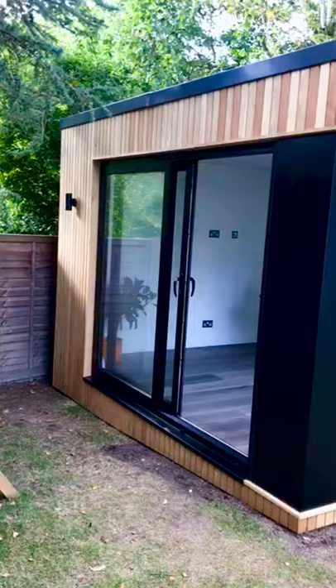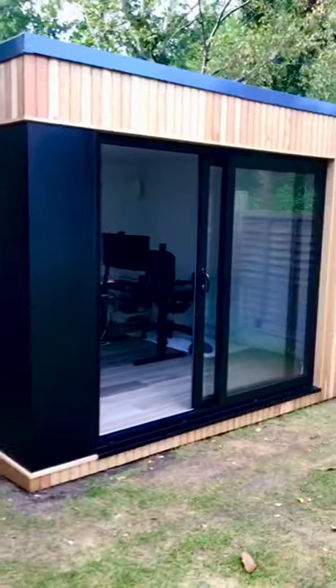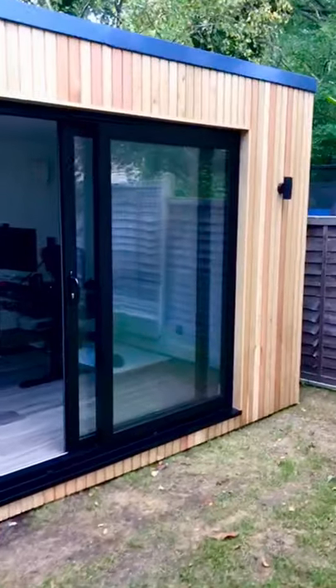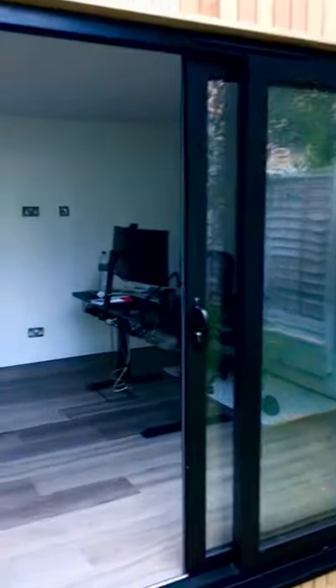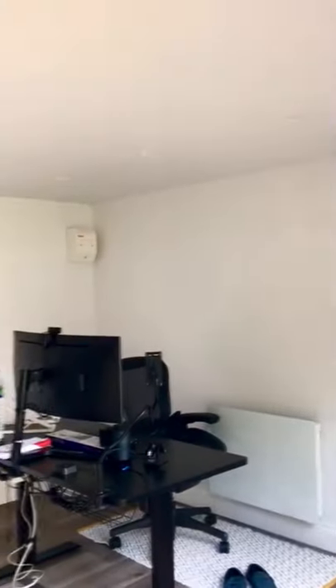Our rooms come complete with external lighting, which has the option of being switched from the house. Inside, standard downlights which are all dimmable, as you would expect to find on an extension or a new build.